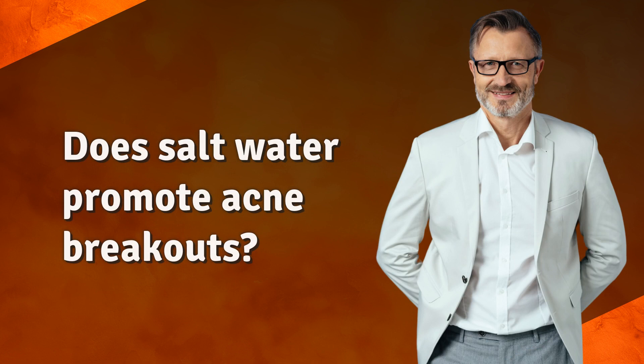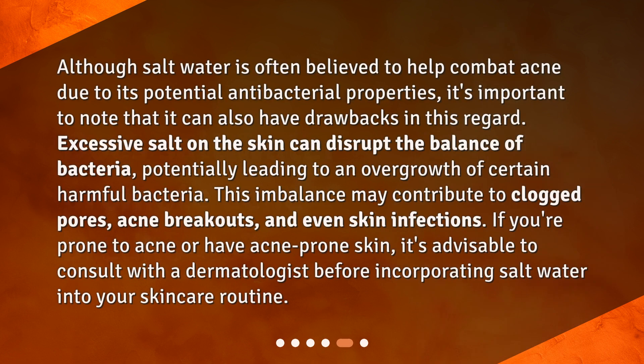Does salt water promote acne breakouts? Although salt water is often believed to help combat acne due to its potential antibacterial properties, it's important to note that it can also have drawbacks in this regard. Excessive salt on the skin can disrupt the balance of bacteria, potentially leading to an overgrowth of certain harmful bacteria. This imbalance may contribute to clogged pores, acne breakouts, and even skin infections. If you're prone to acne, it's advisable to consult with a dermatologist before incorporating salt water into your skincare routine.